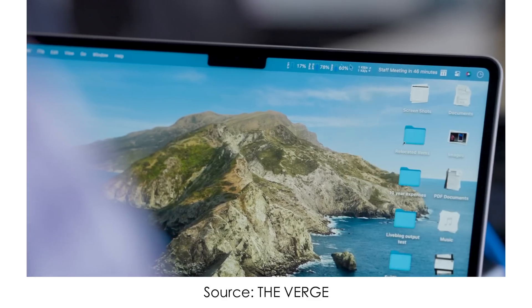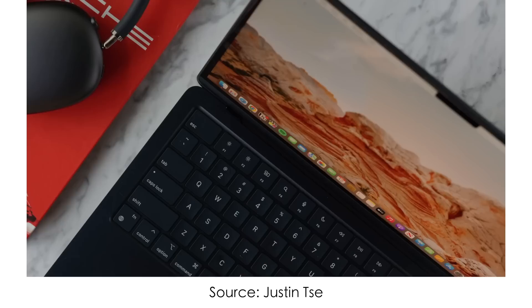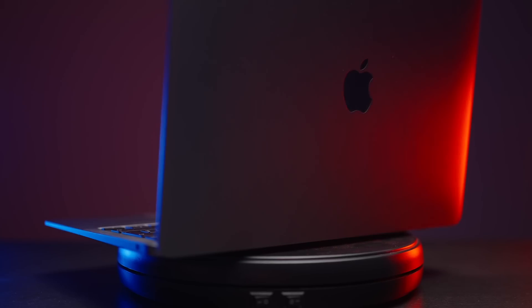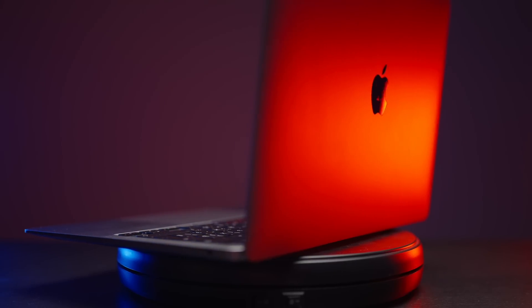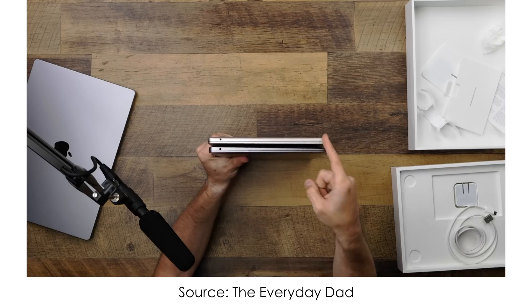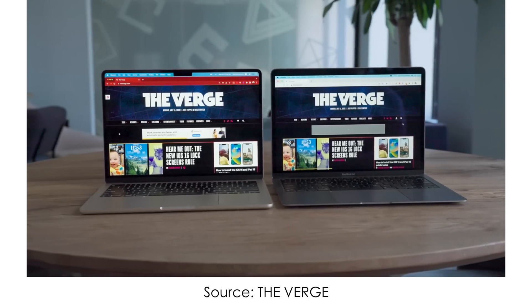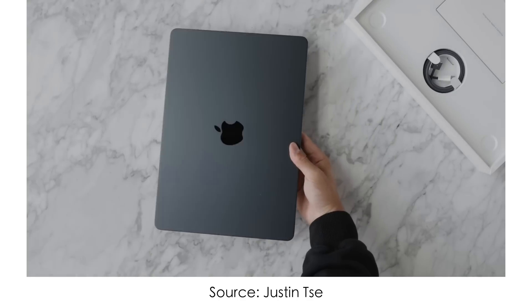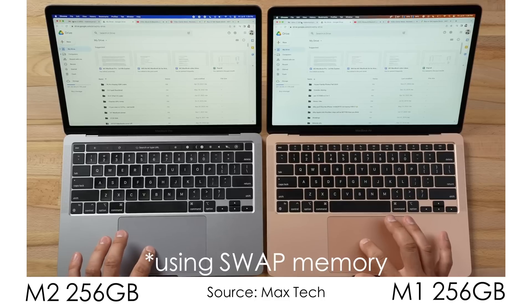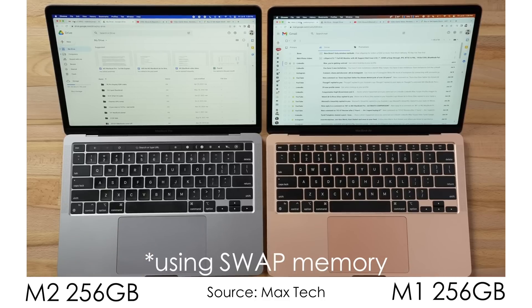M2 Air is a weird machine to me. I have very mixed feelings about it, and I'm more and more leaning towards the base M1 Air, considering the huge price gap. M1 Air is too good of a machine for its time, and here is my prediction: M1 Air will still be selling better than M2 Air. So what do you think of the new M2 Air and Apple's strategy with SSDs in the base configurations? Is there any excuse for such a policy? Let me know in the comment section below.